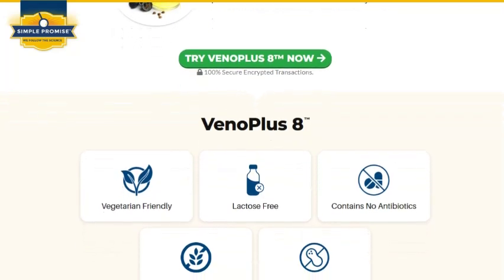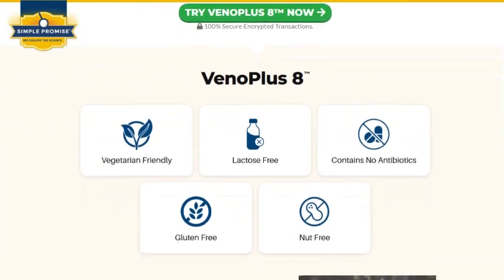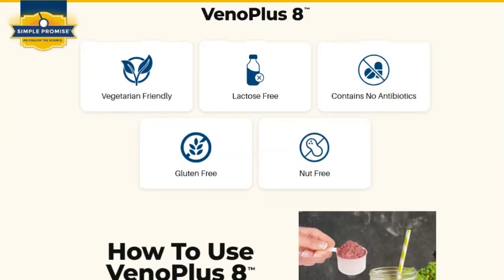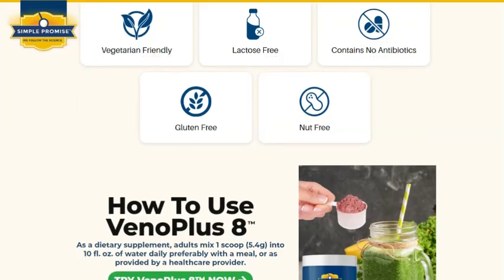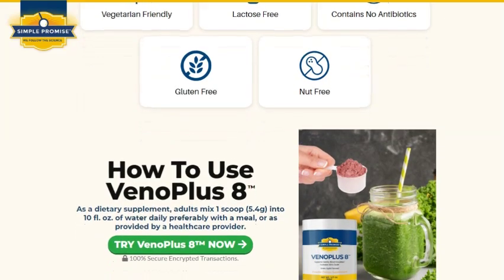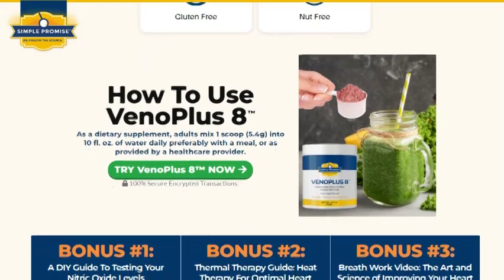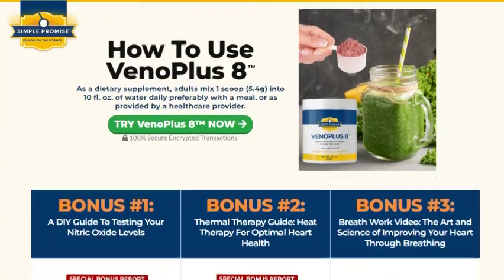Hesperidin is a compound found in citrus fruits. Studies show that it supports a healthy inflammatory response, which can help support cardiovascular health. L-citrulline increases L-arginine levels in the body. This helps produce nitric oxide, which relaxes blood vessels and can support better circulation and cardiovascular function. L-arginine helps produce nitric oxide in the body. Increased nitric oxide can support heart health by relaxing blood vessels, improving circulation, and managing blood pressure.